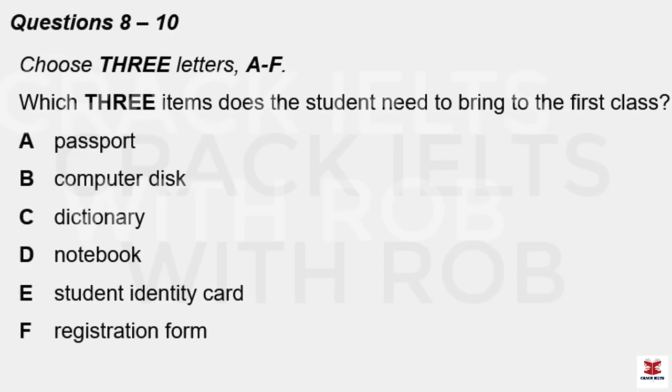Can I use the computers here as well? Yes. You'll be given a password when you go to your first class, so remember to bring a disk with you to save your work on, as you won't be allowed to save it on the hard drive. Will I need anything else? Dictionary? We've got loads of those here that you can borrow, but you'll need a notebook as we don't provide paper or files.